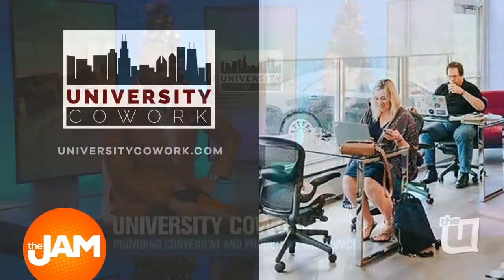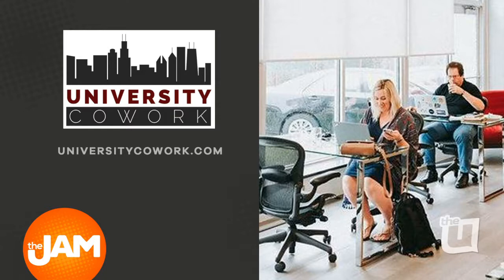That sounds fantastic, David. If you're looking for small or large office spaces for your work, visit universitycoworks.com for more information. David Lubin — great idea, filling a void that is absolutely necessary. For all of you looking for information, universitycoworks.com is where you can find it.